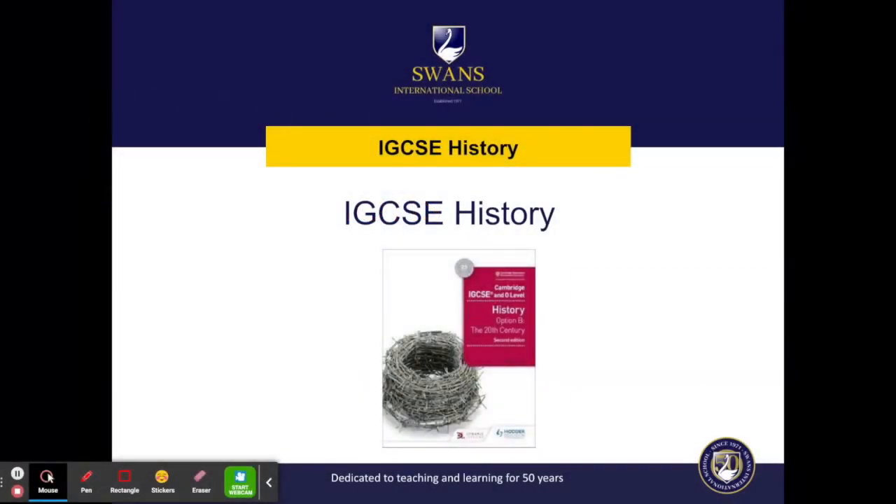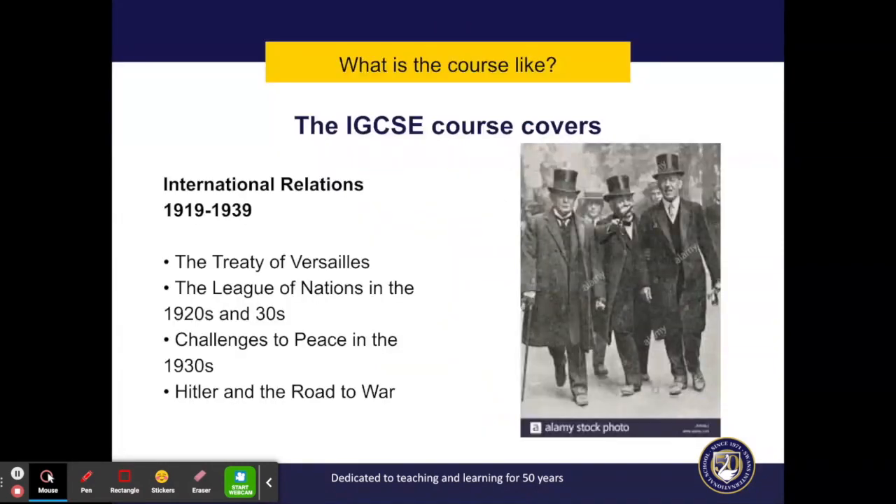IGCSE History has always been popular in the school and students have achieved success over the years. The course focuses on the 20th century, which is a period of great political, economic and social upheaval. To understand the world we live in today requires a good understanding of the last 100 years.